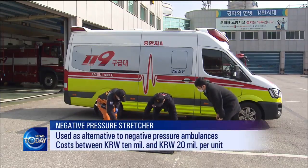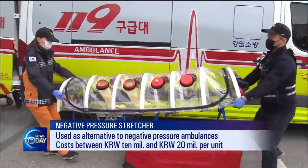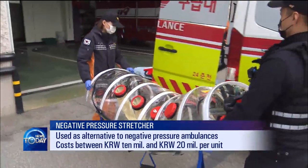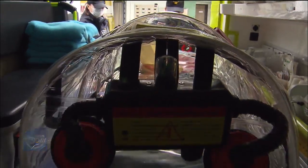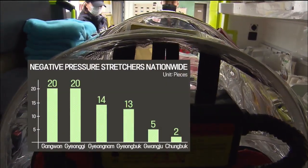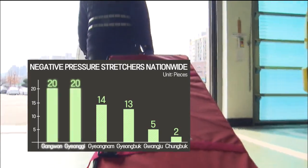This is why negative pressure stretchers are being used as an alternative. The stretchers are cheaper than the ambulances, with prices ranging between 10 million and 20 million won. Fire stations nationwide have 94 negative pressure stretchers.